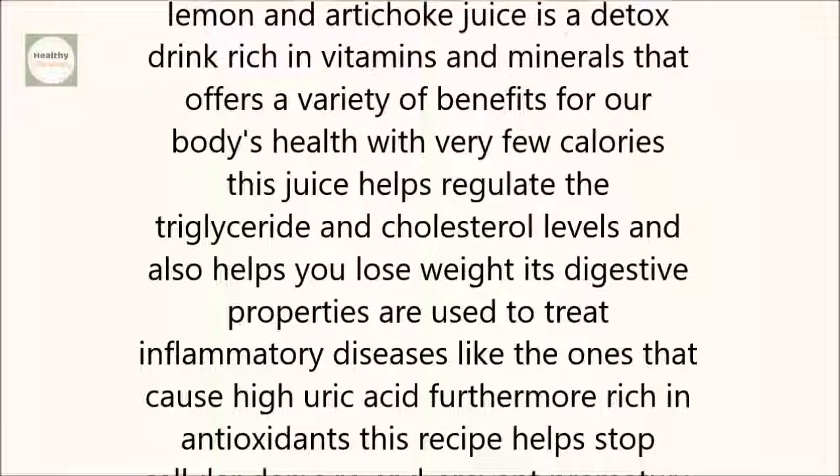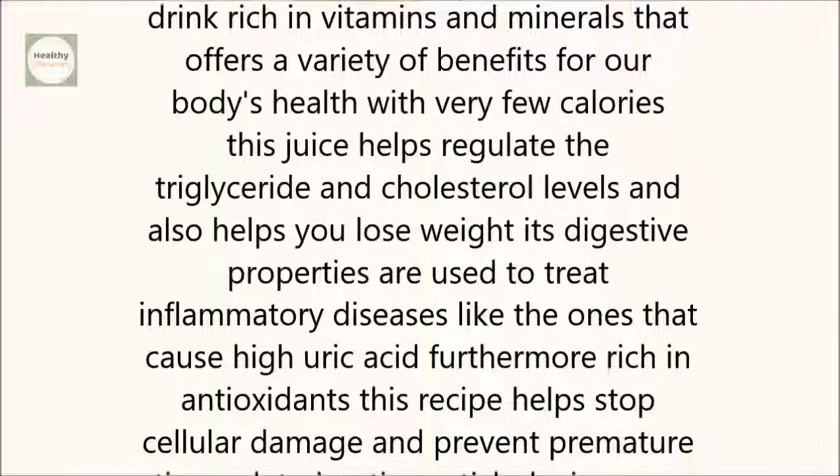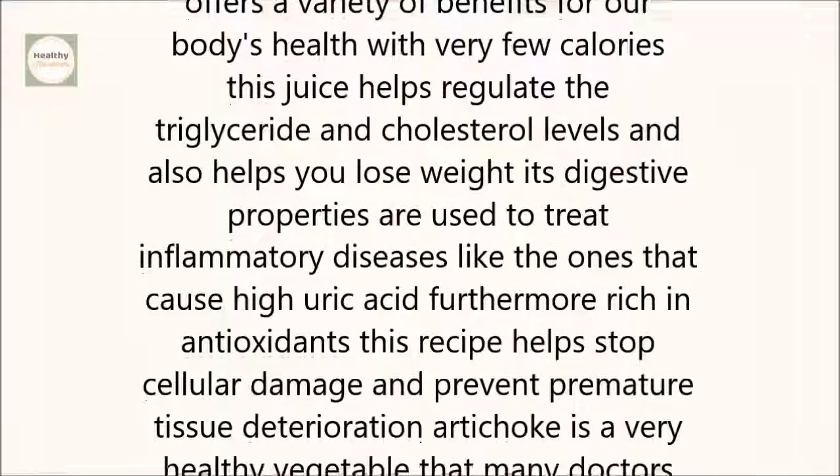Furthermore, rich in antioxidants, this recipe helps stop cellular damage and prevent premature tissue deterioration.